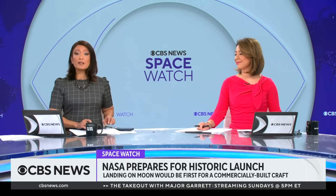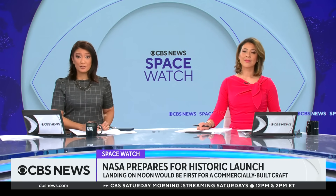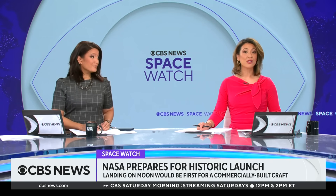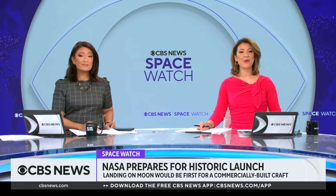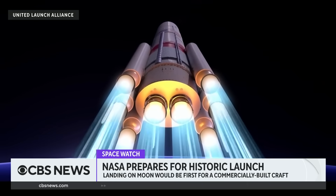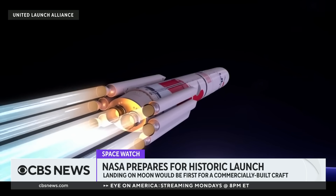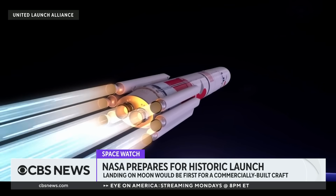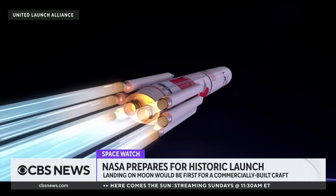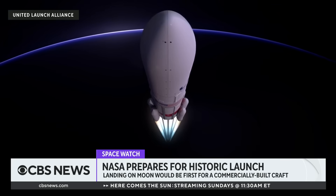NASA is preparing for a commercially built craft to land on the moon's surface for the first time. It is part of NASA's commercial lunar payload services program, which works with private engineering firms. The company United Launch Alliance built what's dubbed the Vulcan Centaur rocket for the launch. That rocket will carry a lunar lander craft built by another company, Astrobotic. Liftoff is scheduled for Monday, and a moon landing attempt is slated for February 23rd.